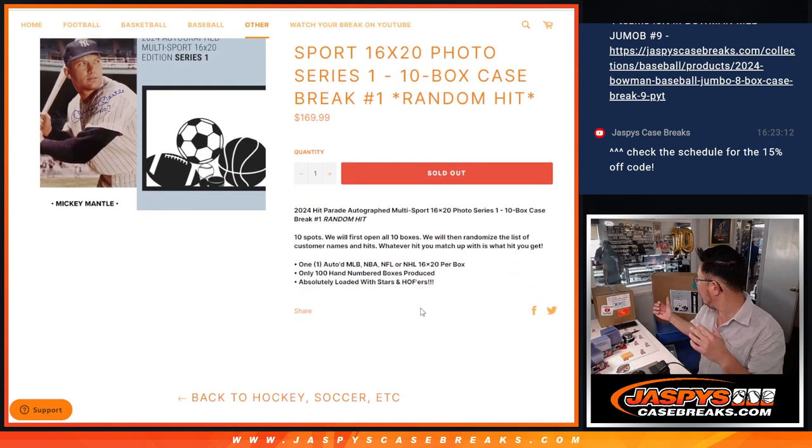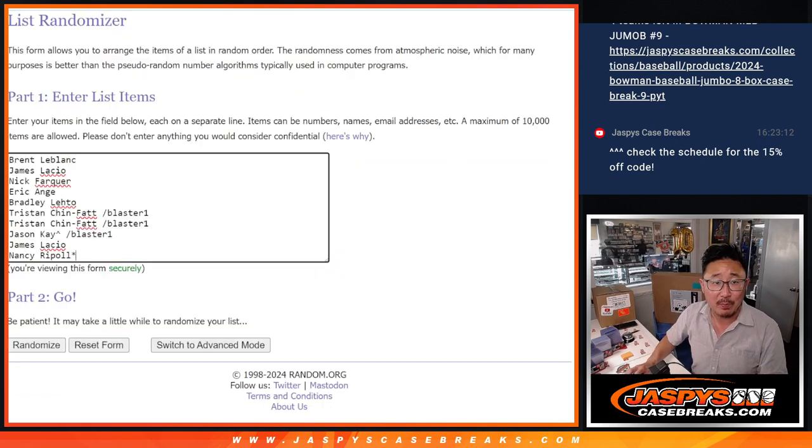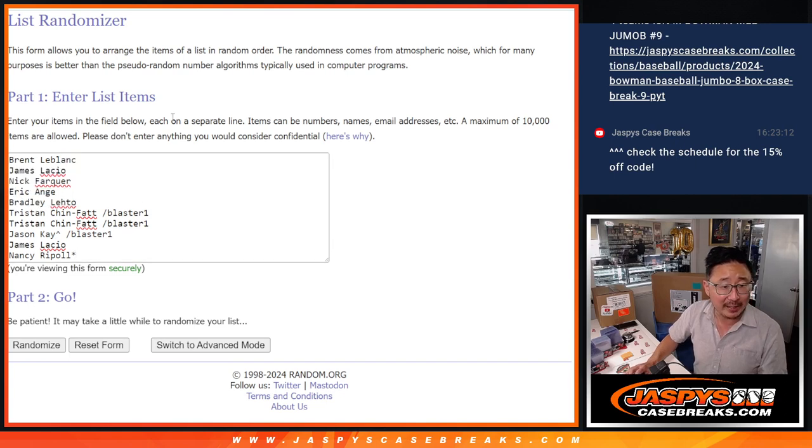So what we're going to do is pop open the case, show you all the stuff first, then we'll type in the hits, randomize your names, randomize the hits, and match you up with something. Big thanks to this group for getting into the action. Congrats to the winners in that filler we did and thanks to James and Nancy for selling it out tonight. Thanks to this group right here for making it happen last night as well. Appreciate everybody.